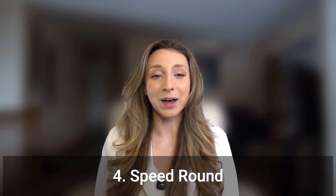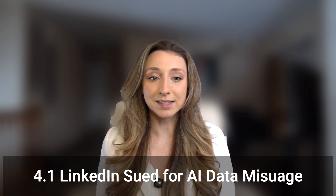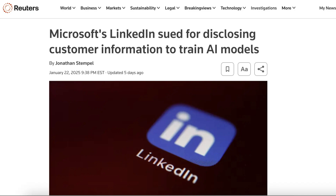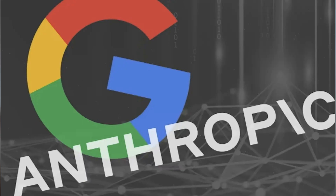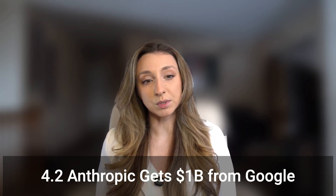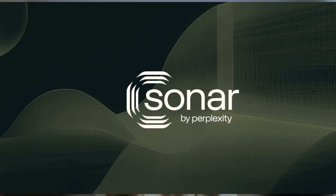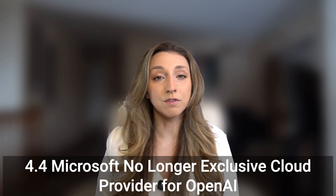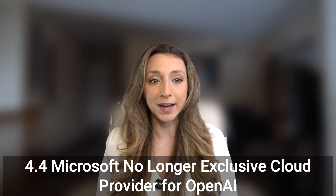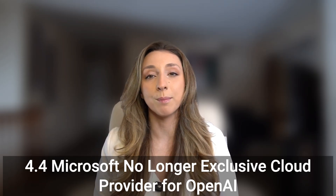Your weekly speed round. LinkedIn is being sued for allegedly sharing premium customers' private messages with third parties to train AI models without their consent. The lawsuit claims LinkedIn enabled data sharing by default last August through a new privacy feature, which wasn't communicated in its terms of service or privacy policy. Next, Anthropic gets $1 billion in funding from Google to further its development — Anthropic has traditionally had a strong partnership with Google's rival Amazon. Third, Perplexity AI launches the Sonar API, enabling developers and enterprises to integrate its generative AI search tools into their own apps — it's already being used by companies like Zoom for AI-powered assistance. And last, Microsoft is no longer the exclusive provider of data center infrastructure for OpenAI, as OpenAI signs a massive new infrastructure deal with SoftBank, Oracle, and others, citing a lack of computing capacity as a key challenge.